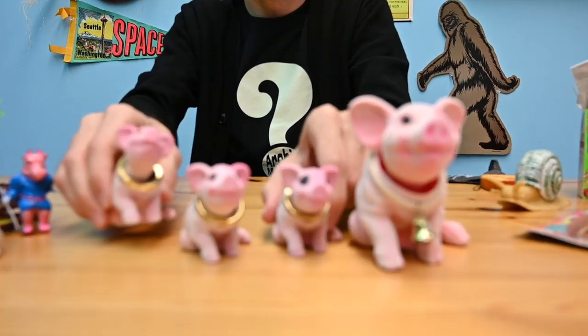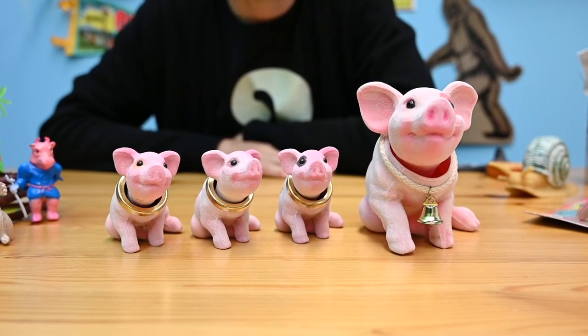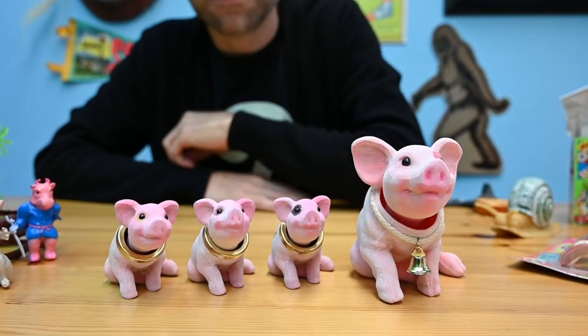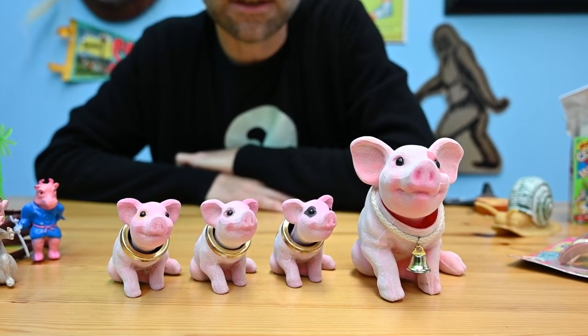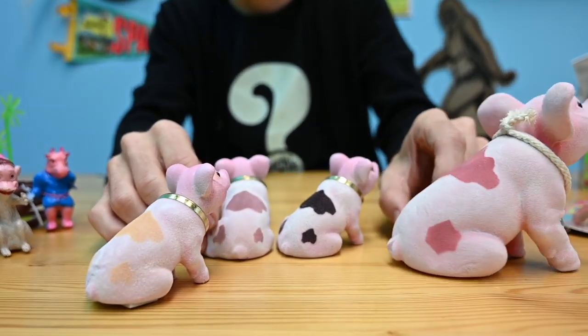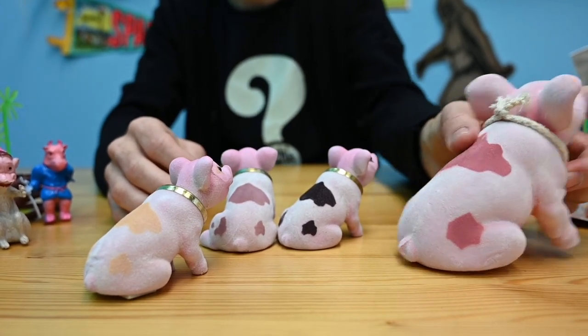On the nature scene tip as well, we also have nodding pigs — a little family here, the mother and three babies. This nodding technology just never gets old; it's a classic and really cool. They all have their own different strange colorings, and the mother has a little bell.